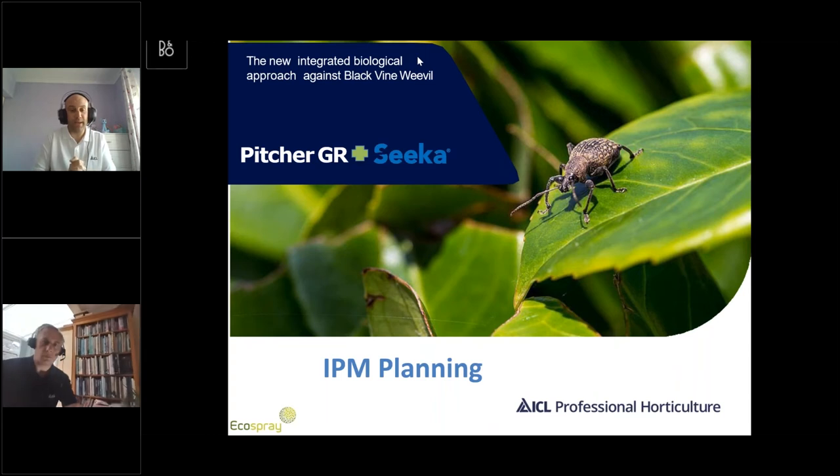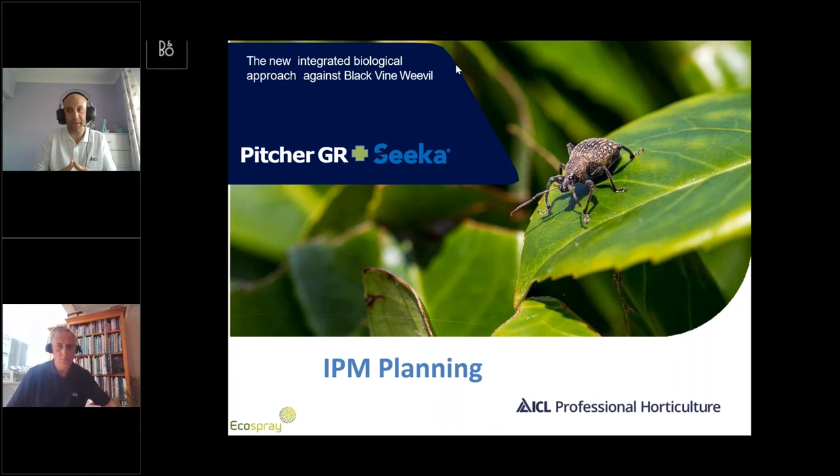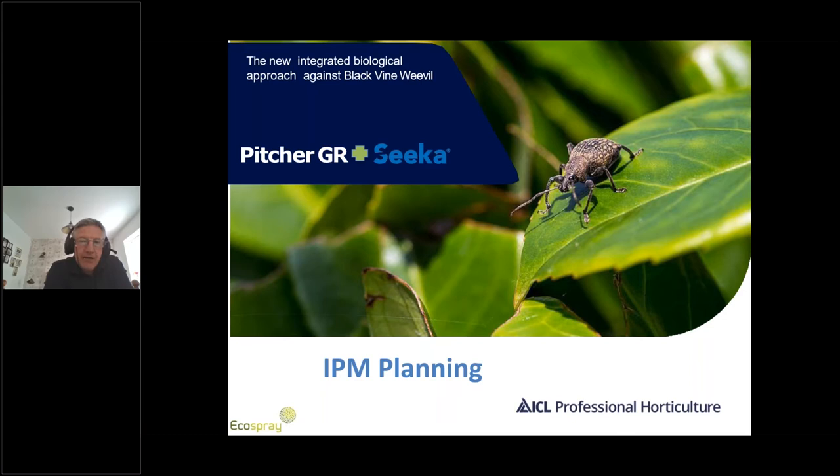Hello and welcome to part three of the future of vine weevil control. Today Andrew and Martin will be looking at combining the two ICL biological products, Seeker and Pitcher, to create an IPM plan for growers moving forward in the future. Welcome to the third webinar for PitcherGR and Seeker — today we're going to cover IPM planning.